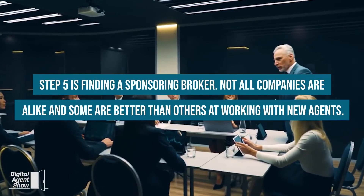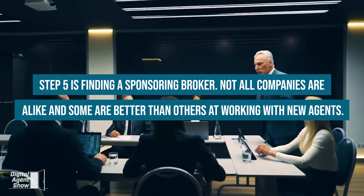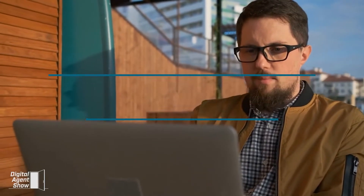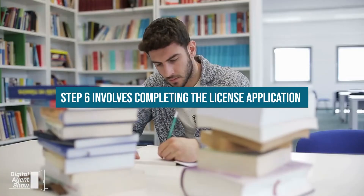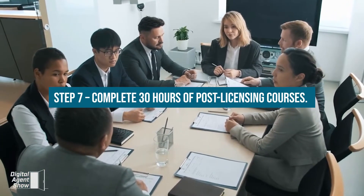Step five is finding a sponsoring broker. Not all companies are alike, and some are better than others at working with new agents, so make sure you do your due diligence when selecting a real estate company. Step six involves completing the license application. Step seven, complete 30 hours of post-licensing courses.